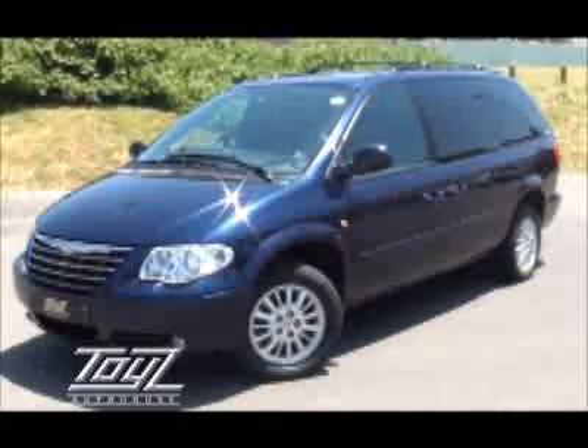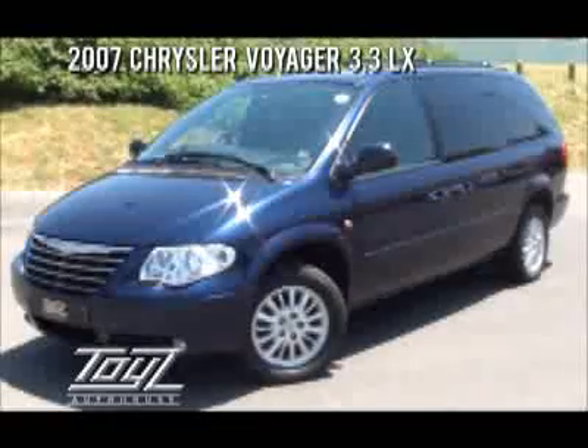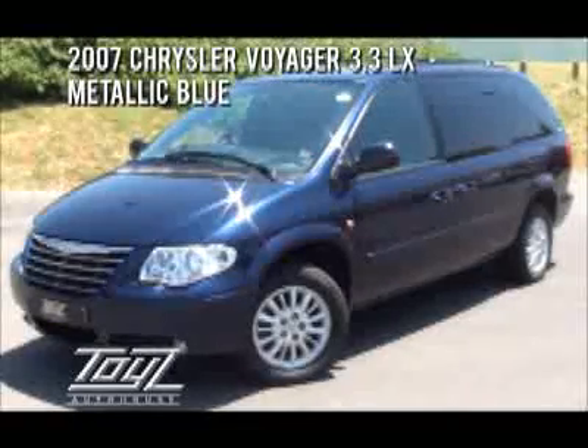Probably one of the most comfortable passenger carrying vehicles. This is a 2007 Chrysler Voyager 3.3 LX, finished in metallic blue. This is a stow and go model.